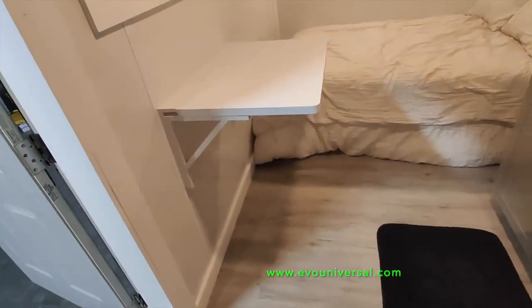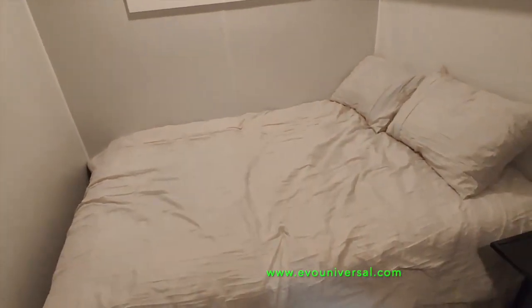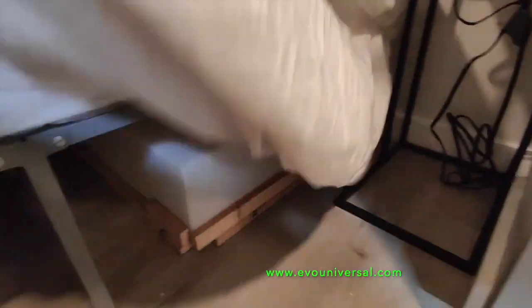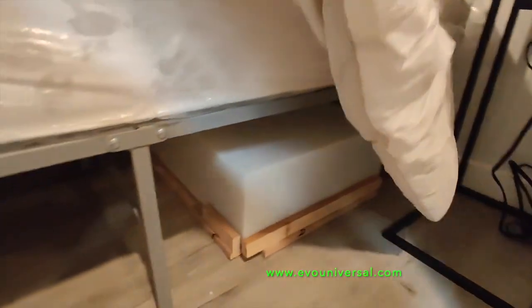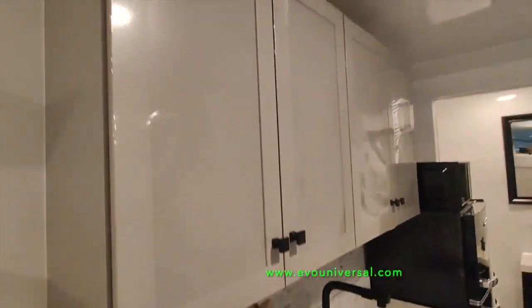Whether you're looking to downsize, travel, or simply want a unique and sustainable living space, the one-bathroom studio container home is sure to exceed your expectations. Our tiny homes are professionally built with the highest quality materials at our prefabrication facility in Cartersville, Georgia.